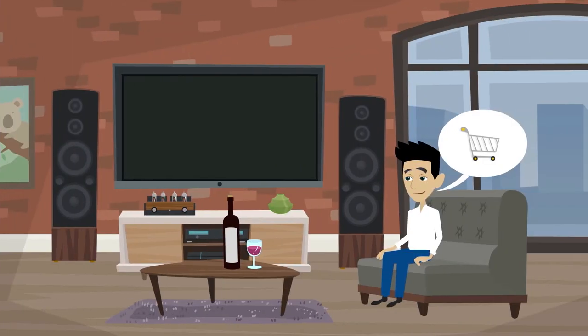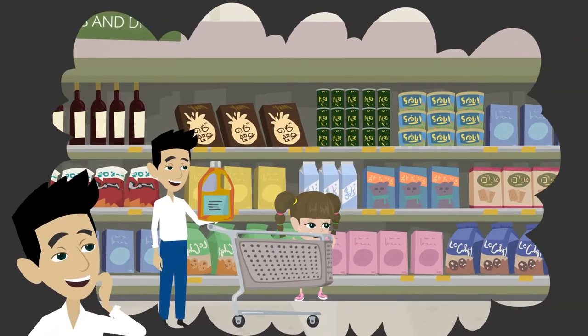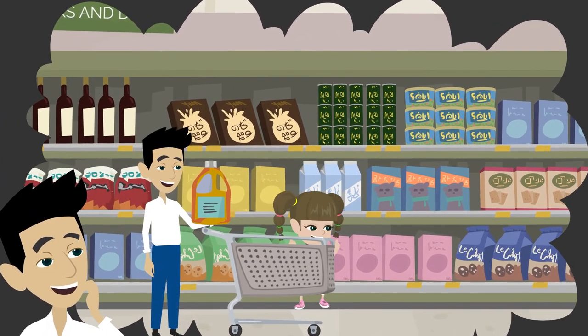And if you happen to find yourself purchasing that new toilet cleaner or colorful box of cereal for your child, then a planogrammer has done their job well.